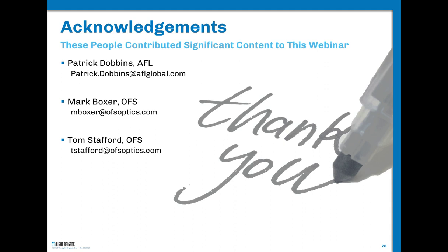I'd like to thank some important people. This presentation was conceived with contributions from Patrick Dobbins of American Fujikura, Mark Boxer and Tom Stafford of OFS, and Stephen Martin from American Fujikura, who along with Mark are standing by for questions. I'm simply the presenter, so I'll turn it back over to Janice.